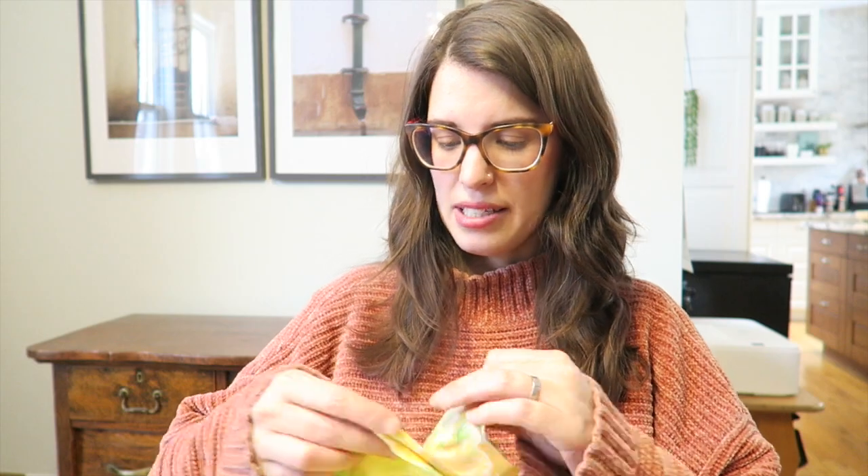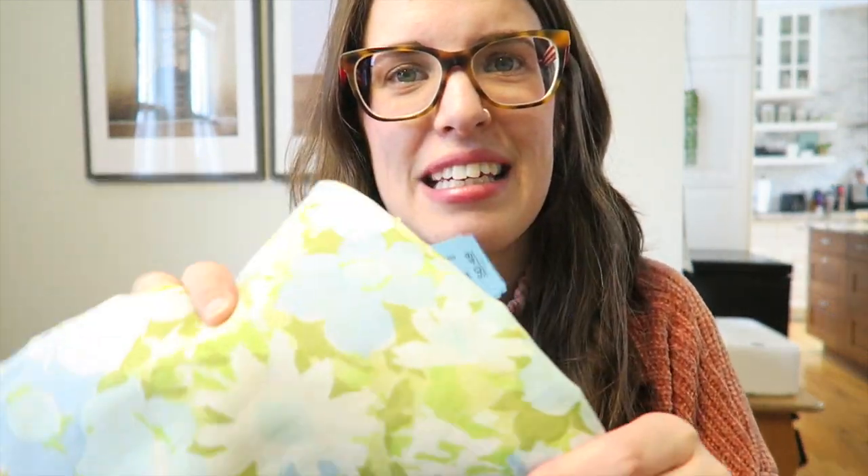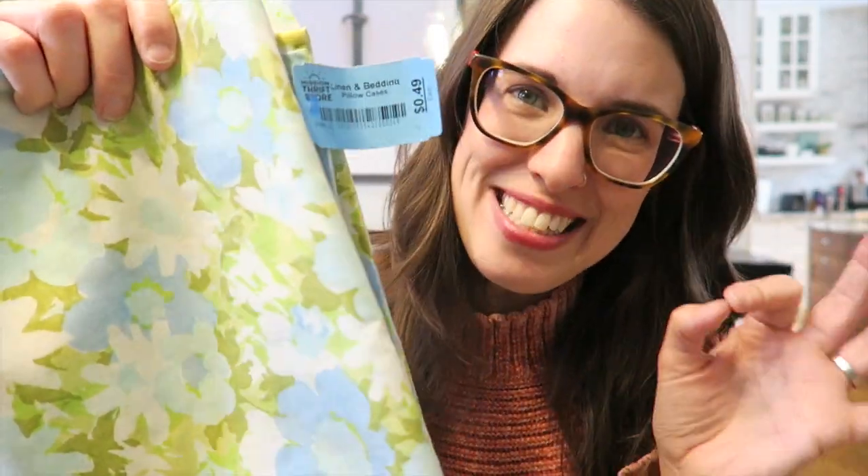I found some new vintage linens. First, a single yellow pillowcase with pretty yellow and orange-red roses on it — really soft cotton, no stains — for $1 at Salvation Army. Then at Mission Thrift on my recent trip, a set of two matching pillowcases with a blue and green pattern, no stains, at 49 cents apiece — so $1 for both.